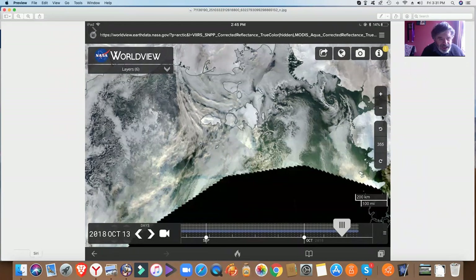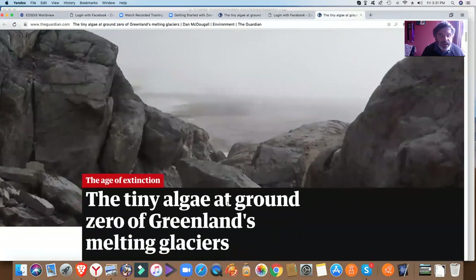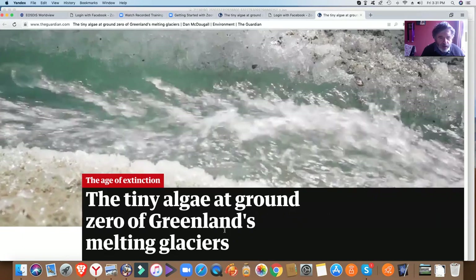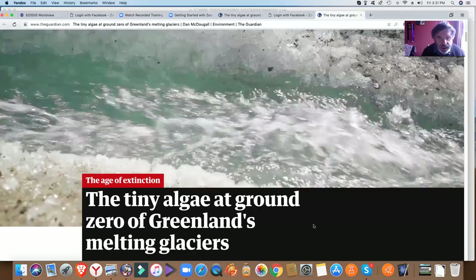So that brings us to this article. The title of it is 'The Tiny Algae at Ground Zero of Greenland's Melting Glaciers,' and it comes from the Guardian.